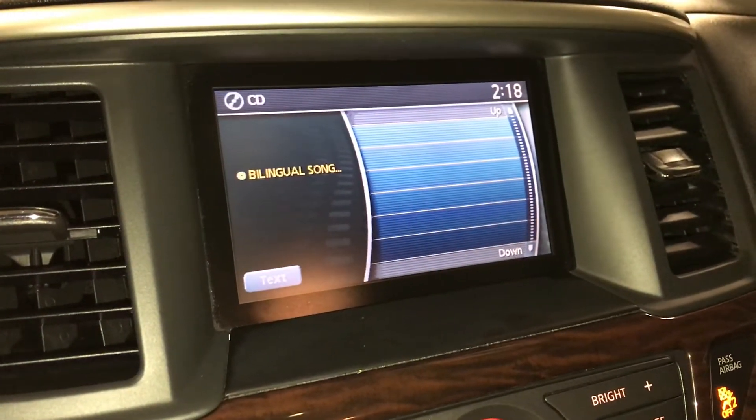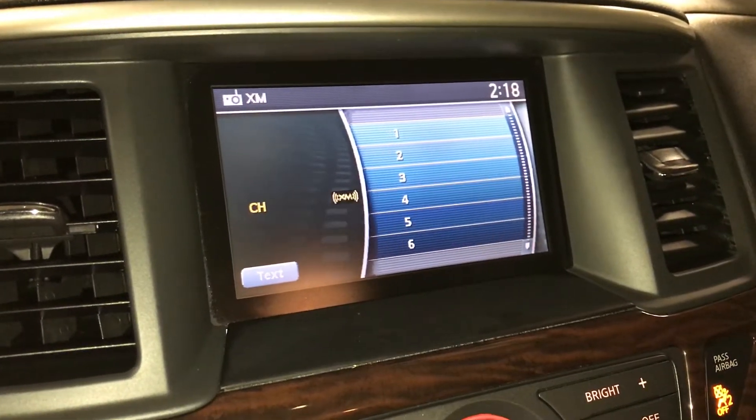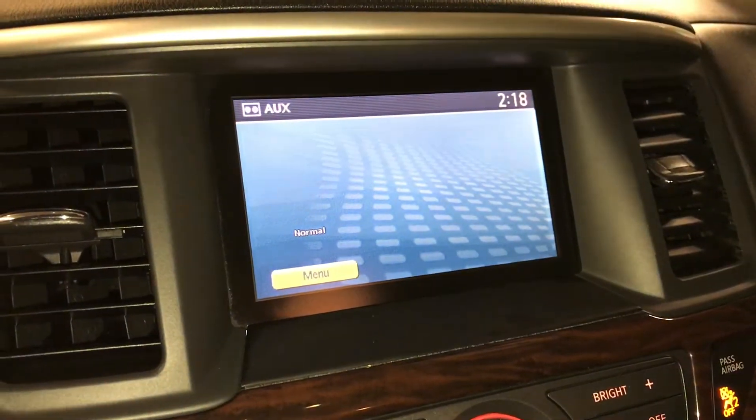AM, FM, you have the CD, satellite, USB, auxiliary, and Bluetooth.